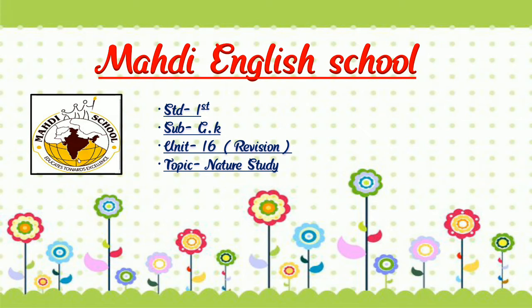Hello students, how are you all? Hope you are safe at home. Today we are going to learn GK Unit No. 16, Nature Study Revision.